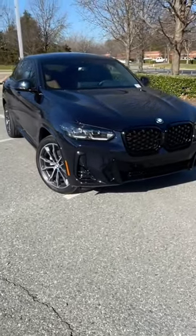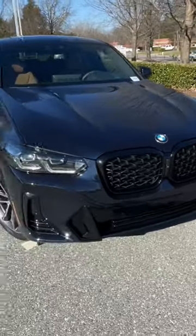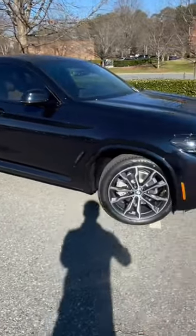For $62,000, what does the 2023 BMW X4 XDrive 30i get you? This model has the upgraded M Sport package to give it that Shadowline Blackout package, and it even gets the upgraded 20-inch wheels for a beautiful exterior.